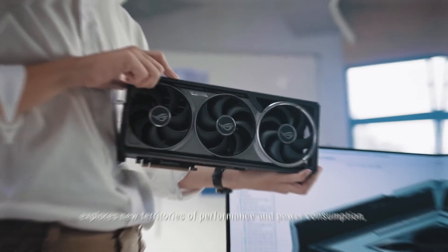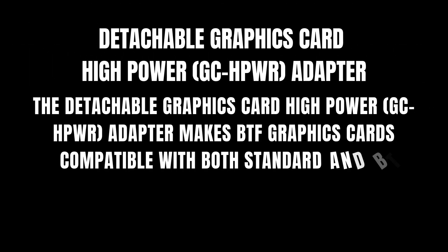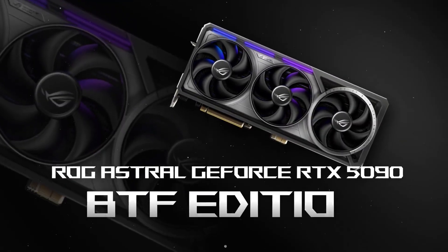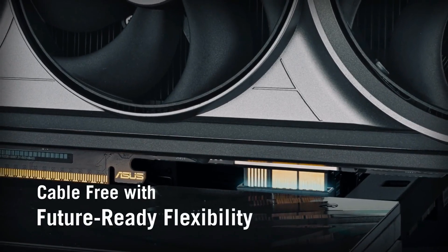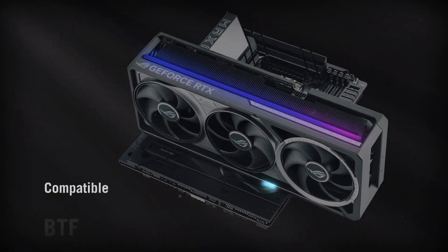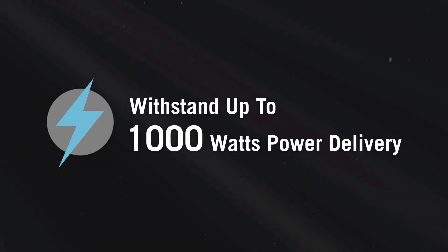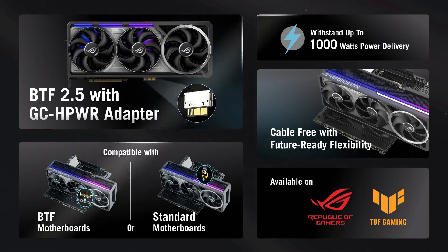One standout feature is its detachable GCH-PWR adapter. This lets you plug into Asus' new BTF series boards directly, but Asus didn't stop there. You also get a 12V 2x6 pin connector, so you can use it on any ATX standard build. That flexibility means you don't need a special case or power supply upgrade just to try out this GPU.